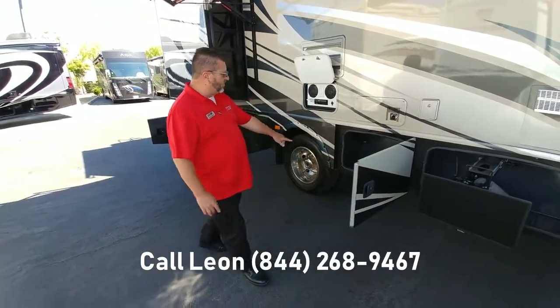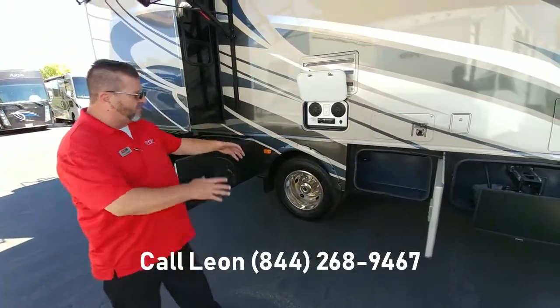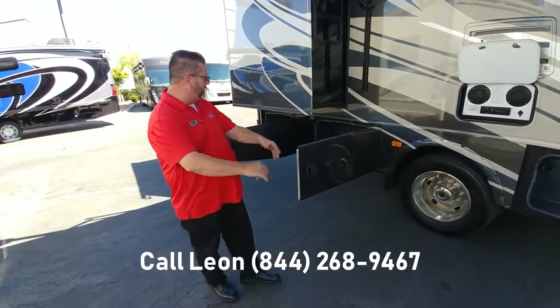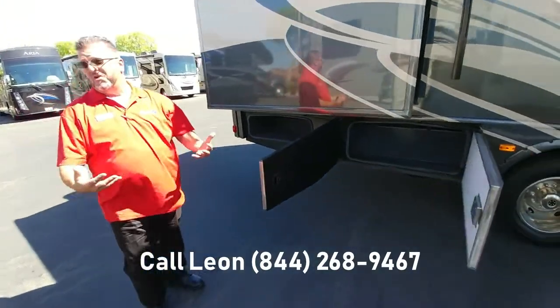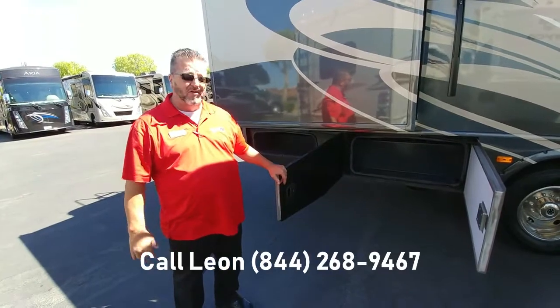This coach features plenty of storage. You have some storage here for your wet containers with a drain plug, so you can even put ice in there or wash it out and it drains easily. And then in the back two storages, they feature pass-through capabilities, so you can get fishing poles, flags, and everything you'd like to take on your trip.